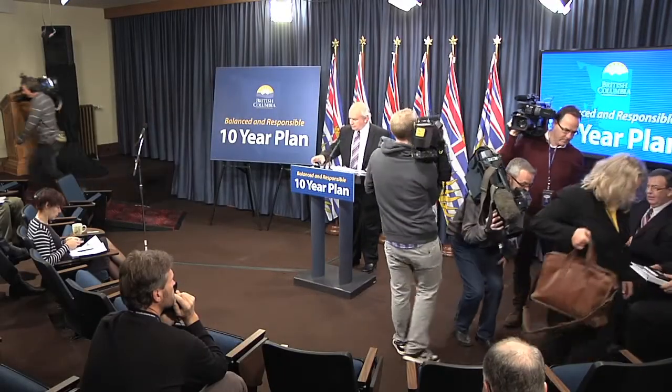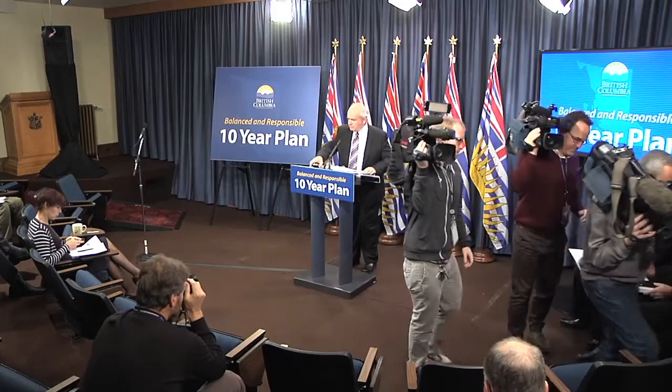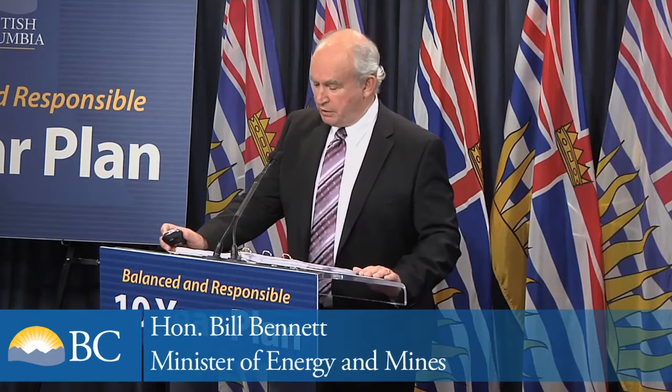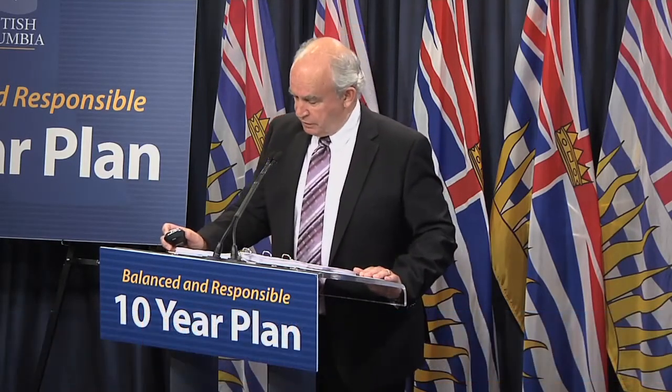Morning everybody. The goal of the 10-year plan is to keep rates predictable, obviously to keep them down as much as we possibly can, but also to bring in some stability and predictability for rate payers, whether they're residential, commercial, or industrial.